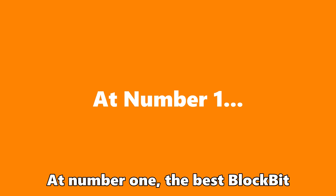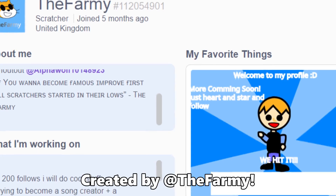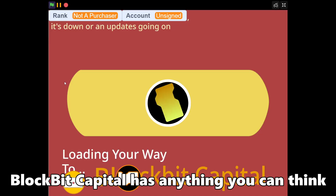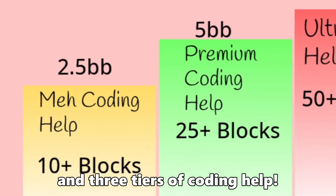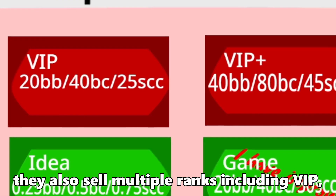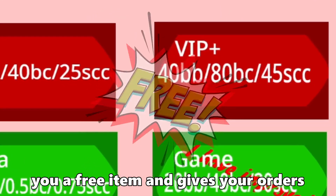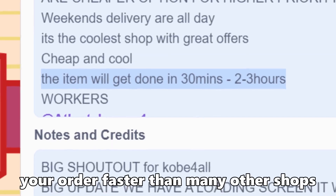At number 1, the best BlockBit shop for August 2023 is BlockBit Capital, created by The Varmy. BlockBit Capital has anything you can think of including shoutouts, pixel art, and three tiers of coding. They also sell multiple ranks including VIP, which gives you a free item and gives your order priority over all the others. It's also a really active shop, so you'll get your order faster than many other shops.